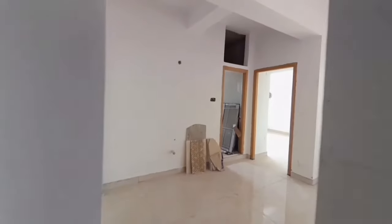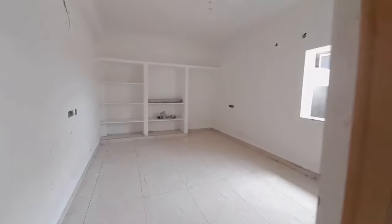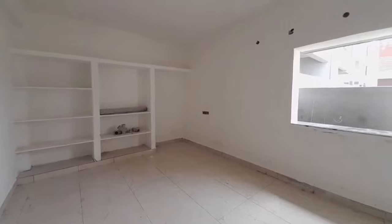We can see the hall area here. Between the house, we have window space area where you can see the interior or window space from inside.